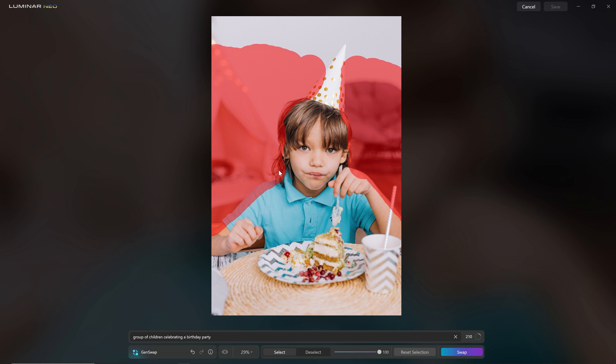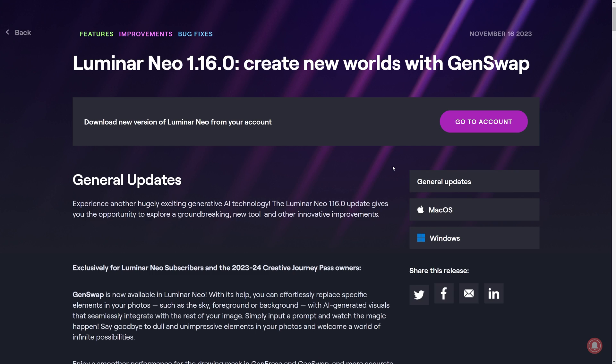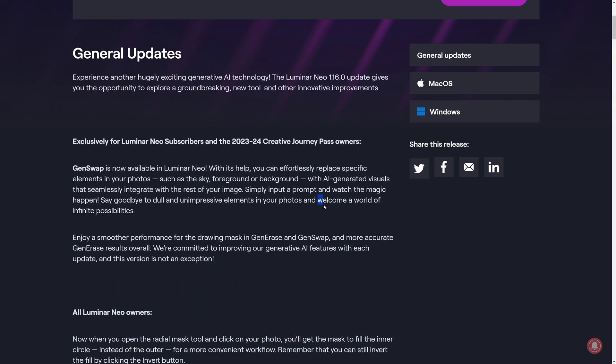November saw the introduction of Gen Swap, which took things to a whole other level. It's prompt-based AI — when you want to replace something in your scene, you just type what you want to have replace it, and the AI puts it into your photo. Sometimes things go a little awry, which is comical to play with. It can take a while for results to come back, but this is a tool that with time will continue to develop and become a core part of our toolset. Welcome to the world of infinite possibilities.